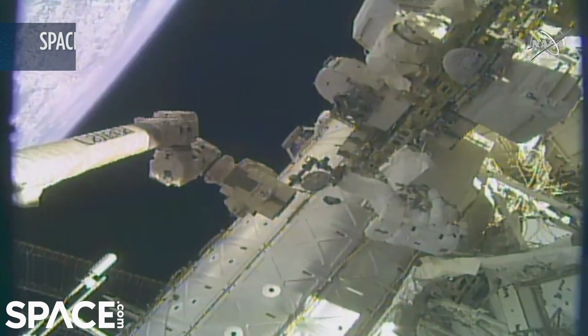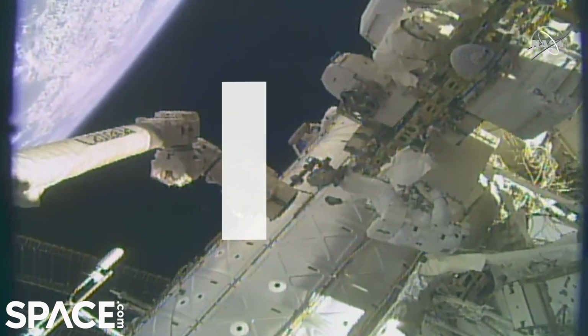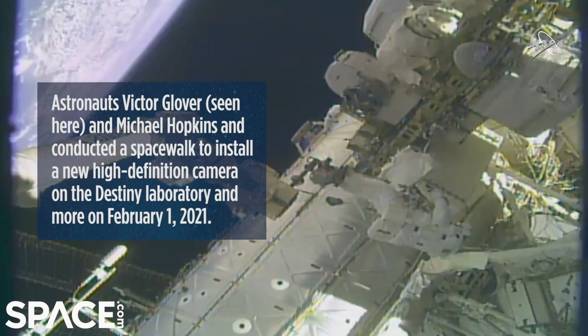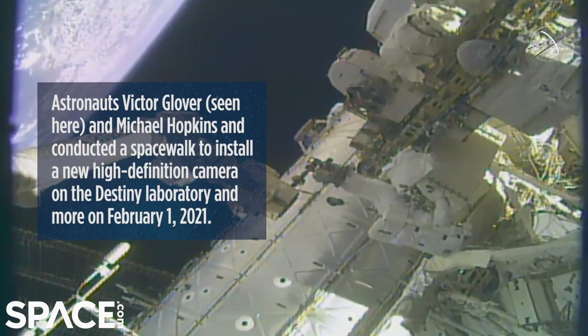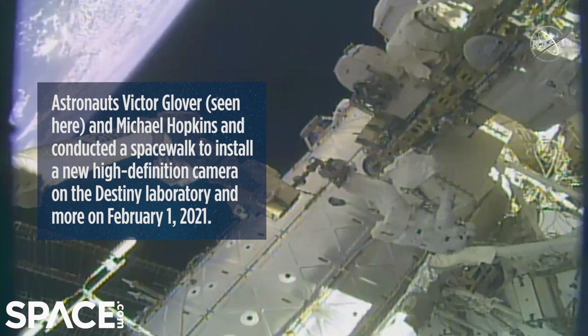Coming up on one hour and 30 minutes into today's spacewalk, which began at 6:56 a.m. Central Time, you can see the Canada Arm 2 moving slightly, taking Victor Glover to the next work site.